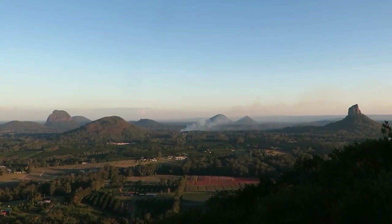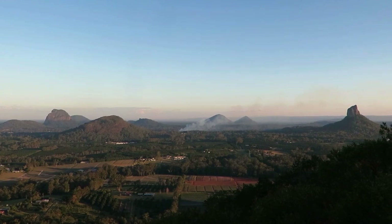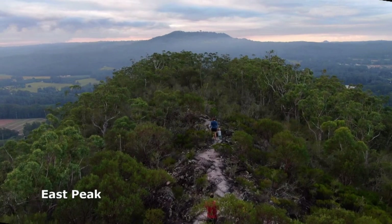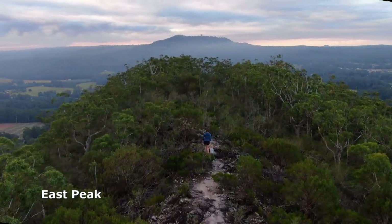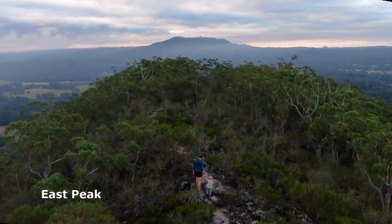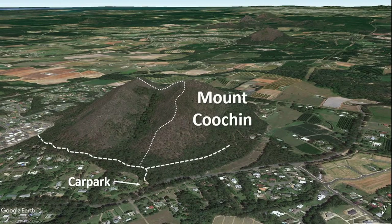Once you've enjoyed the views and had a rest, you can complete the walk as a loop, heading north along the spine of the ridge. The track is a bit rocky in places and steeper than the western ascent, but it's manageable for most. This track joins an old fire trail down towards the bottom of the hill — turn left and follow it back to your car.